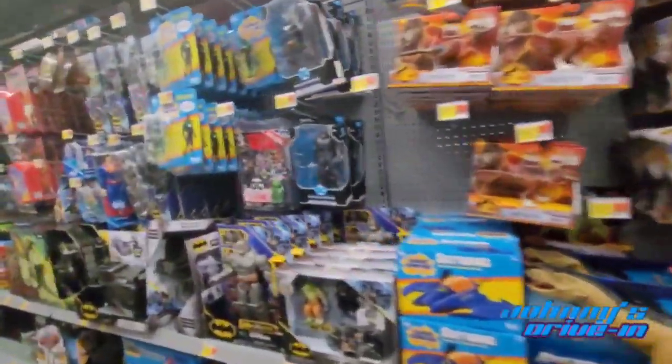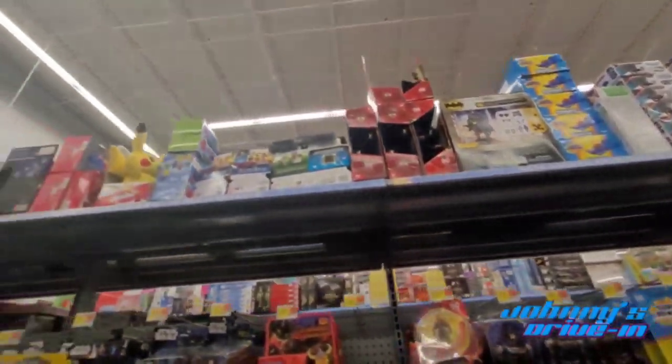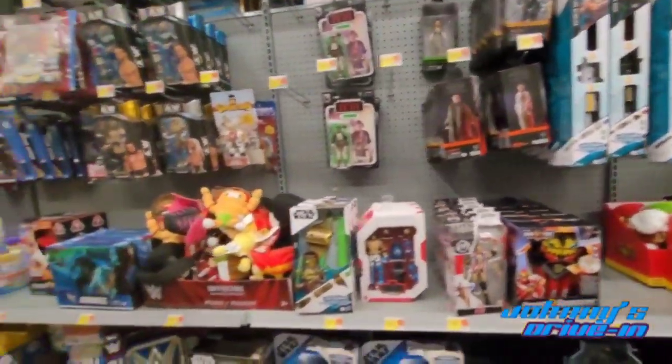Got Marvel, got DC. Thanks for joining me guys. I was looking for MOTU but didn't find a whole lot — it was just these two MOTU figures on the shelf. I'll see you next time.